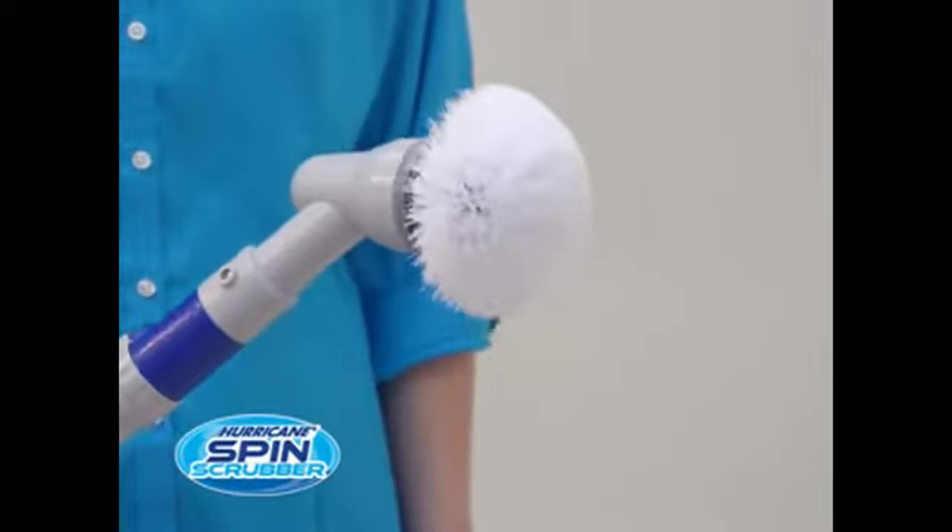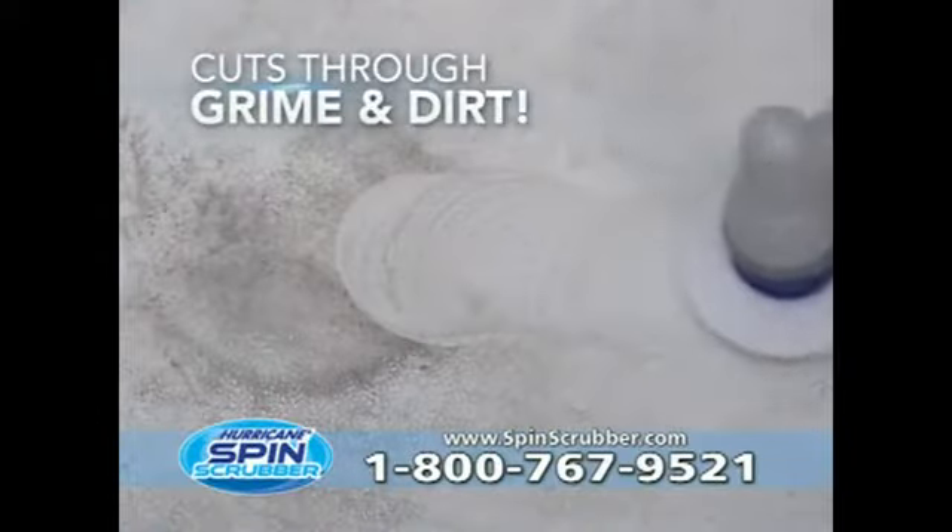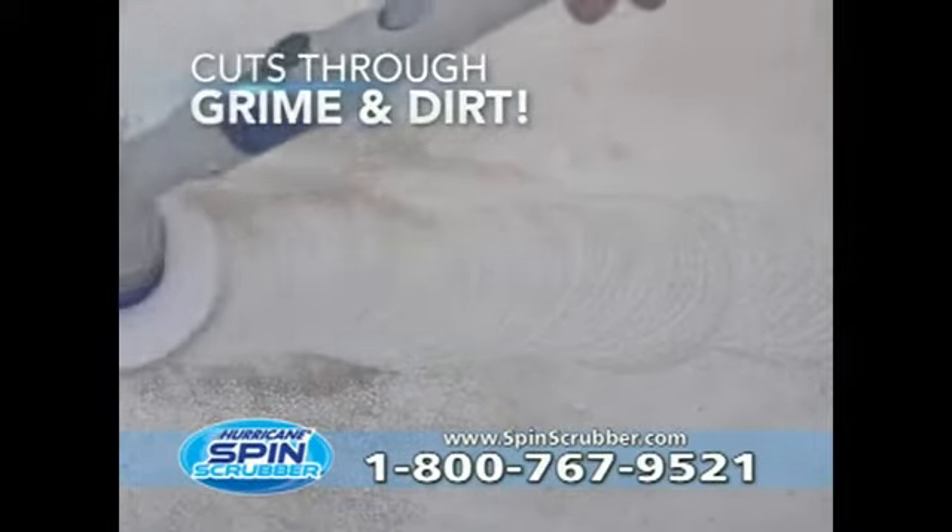Look, just pop on the scrubber and watch the Hurricane Spin Scrubber's cyclone power cut through soap scum without effort. It rinses clean and leaves your shower spotless in under 30 seconds. That shower floor is coated with dirty buildup, but it's no match for the power of a hurricane.